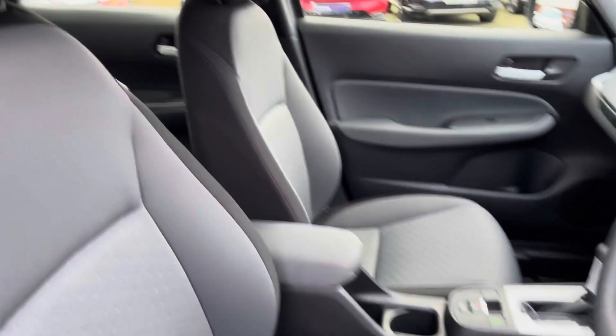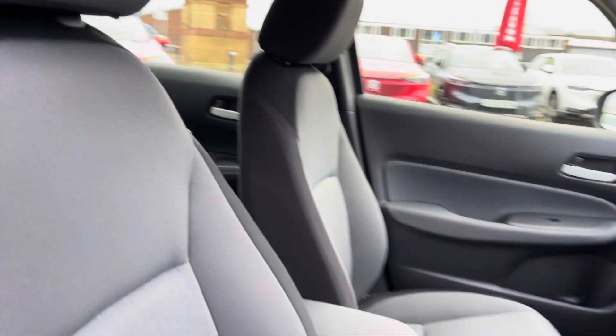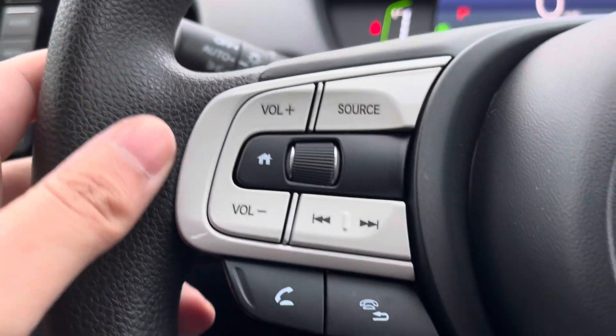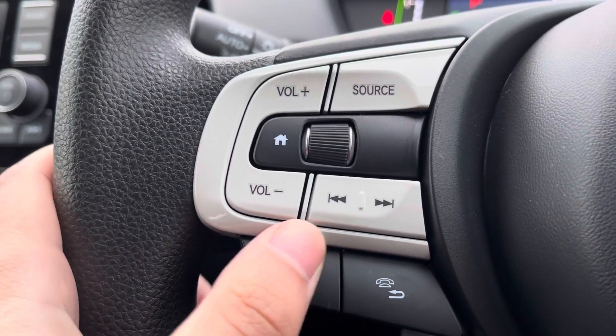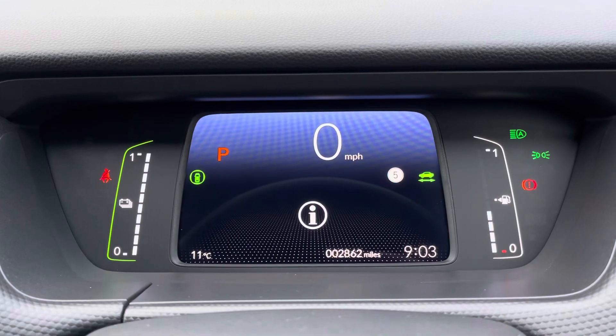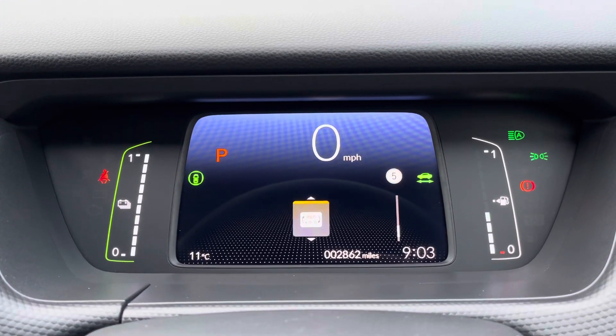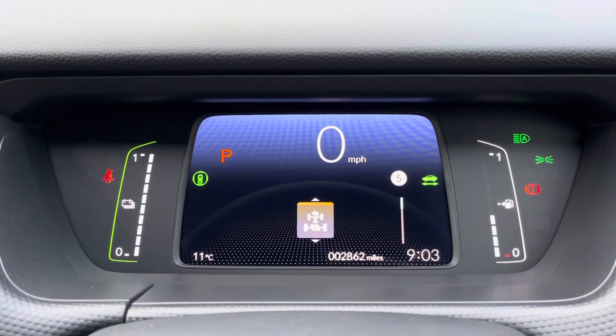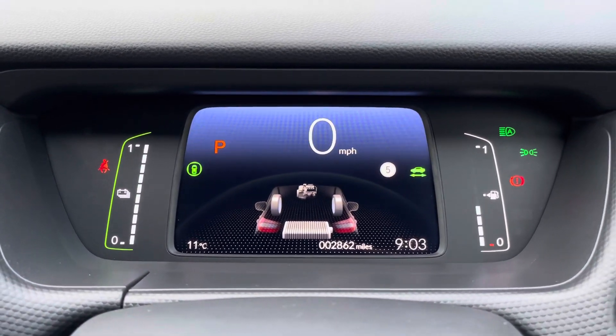Heading into your front interior now — your driver seat is height adjustable and you've got a lovely light and welcoming upholstery. You've got a multi-function steering wheel; the left side houses your volume and channel control as well as hands-free call options. It also allows you to navigate your digital driver cockpit, where you can view various pieces of information, including the power flow of the hybrid engine.